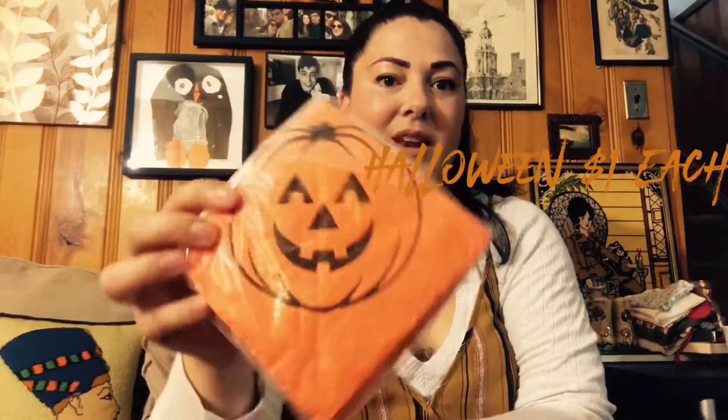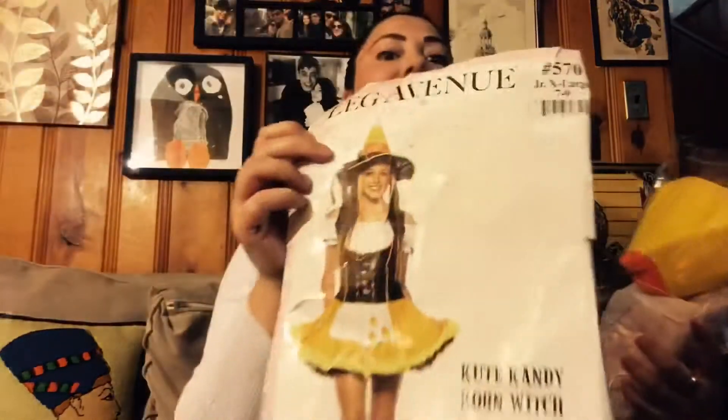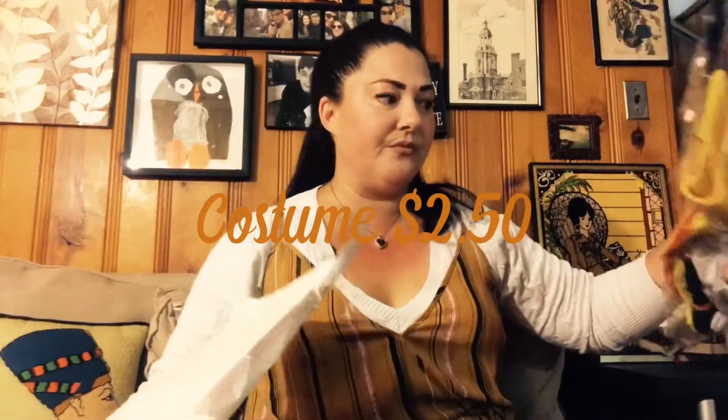I got a pack of napkins, probably late 90s or early 2000s, for a dollar. Those are going to my daughter's school. And then I got this sexy candy corn outfit, which I'll be wearing just for my husband. I might put some black tights under it to make it a little less revealing so I could wear it publicly, but I don't know yet.